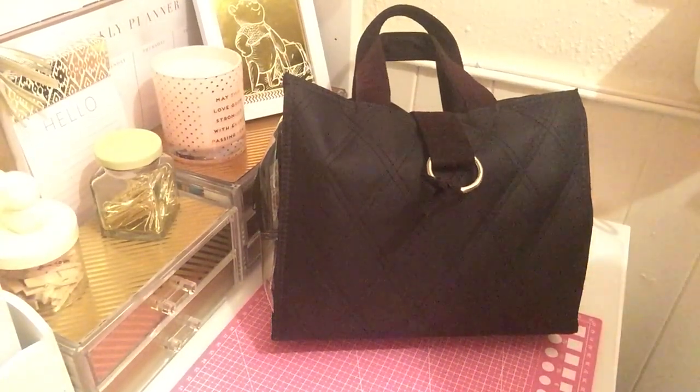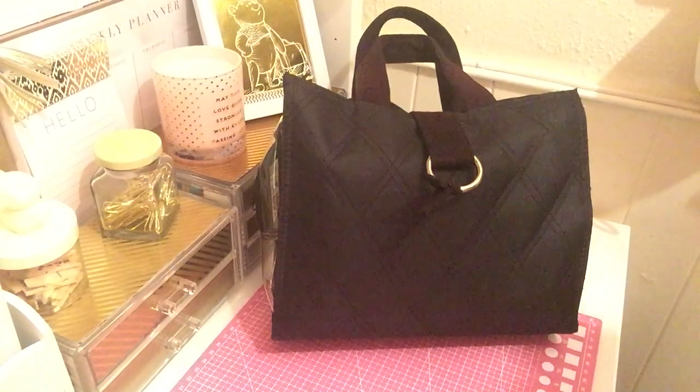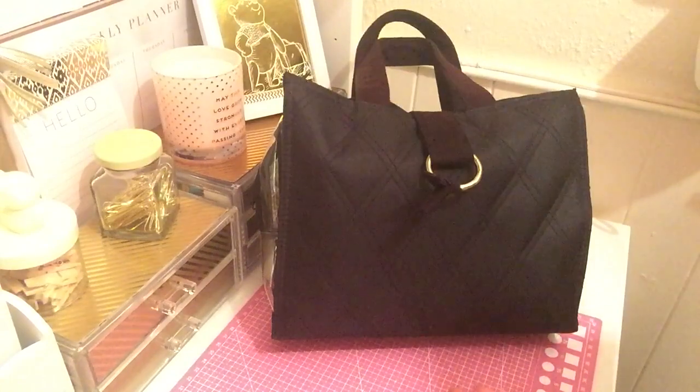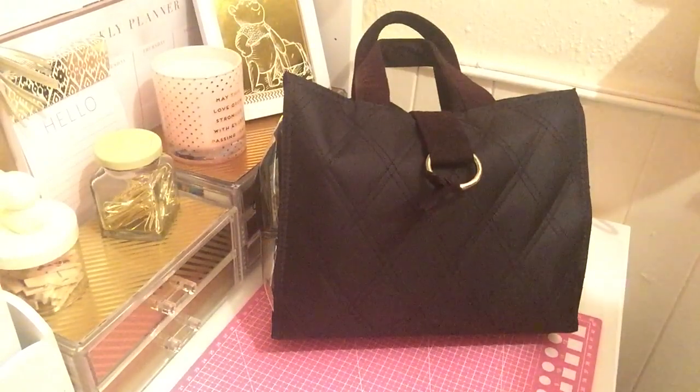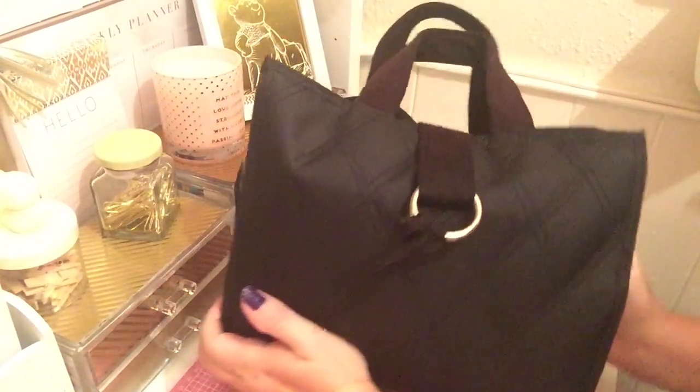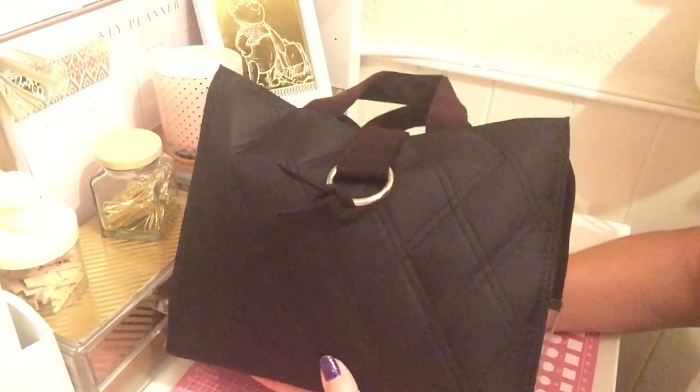Good morning. Today I would like to share with you my mobile craft bag. Whether it's when we're away in the caravan, or if I'm just moving pieces around the home, or like last night when I was sitting watching TV with the family, I did a couple more on my Christmas Advent bags, which I'll be showing you in another video. So this is my mobile craft bag.